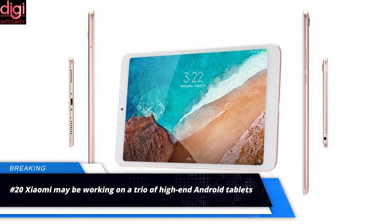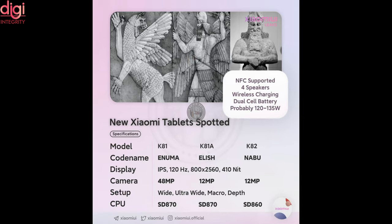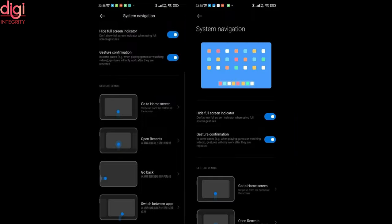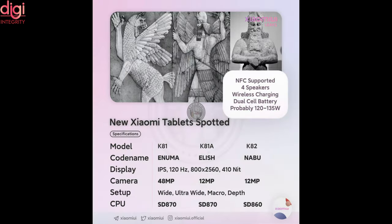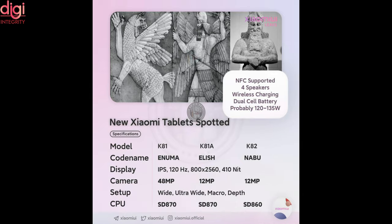Xiaomi is reportedly working on three Android tablets to launch in the future. These tablets are codenamed Naboo, Enuma, and Elish, and they appeared in the code of MIUI 12.5 system applications. The code suggests that Enuma will have the model number K81, Elish may carry model number K81A, and Naboo is likely to have model number K82. These model numbers are associated with the rumored Mi Pad 5 range that the company is reported to be working on.